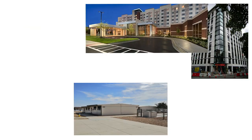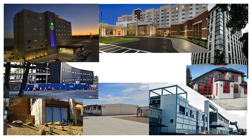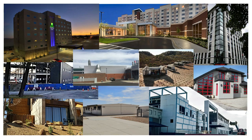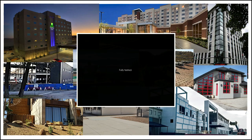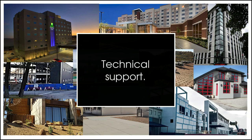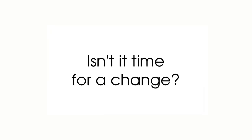You can have confidence in knowing that RockOn has met the requirements of architects, engineers, building officials, contractors, and owners in a variety of large projects with some of the largest construction companies in North America. With over 63 ASTM tests, RockOn is fully tested to IBC standards required for fire and energy compliance. RockOn has the expertise to support specifiers and architects with the details for easy integration into plan sets and quotations. And RockOn comes with a 20-year warranty and full product liability insurance coverage.